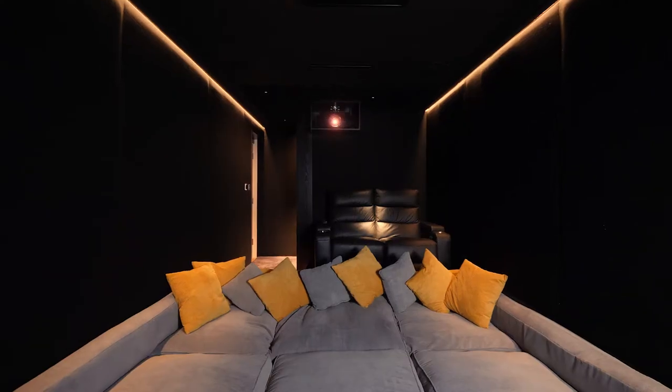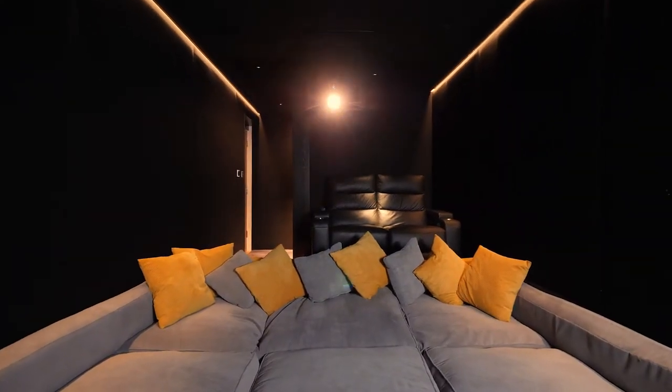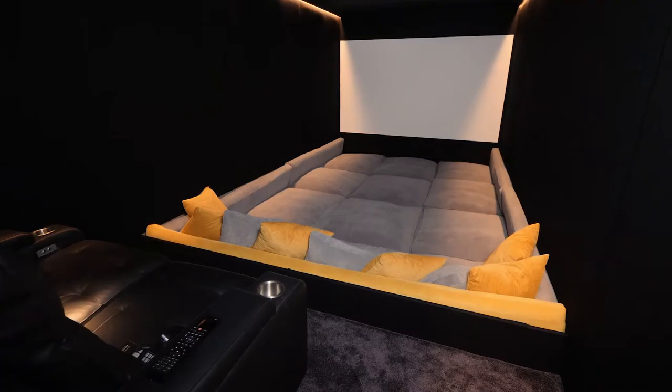I'm Simon Clarke, owner of Clarke Infinity. Let's have a look at our Pulp Fiction Home Cinema. We've just finished this home cinema and it's a converted garage. We started from scratch, so we've done the flooring, the walls and the ceiling. We've also added air conditioning and acoustic treatment to the room.